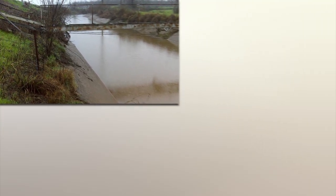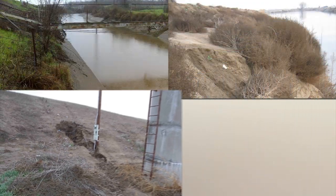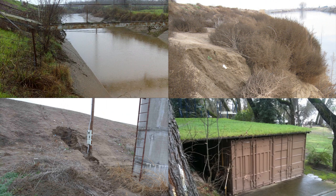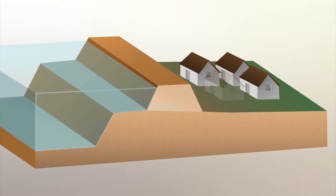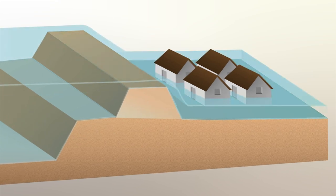Over time, without proper maintenance and improvements, and because of impacts from weather, animals, and unauthorized development, these levees became weaker and weaker. As more and more people move into the floodplains behind those levees, the risk of catastrophic flooding continues to increase.